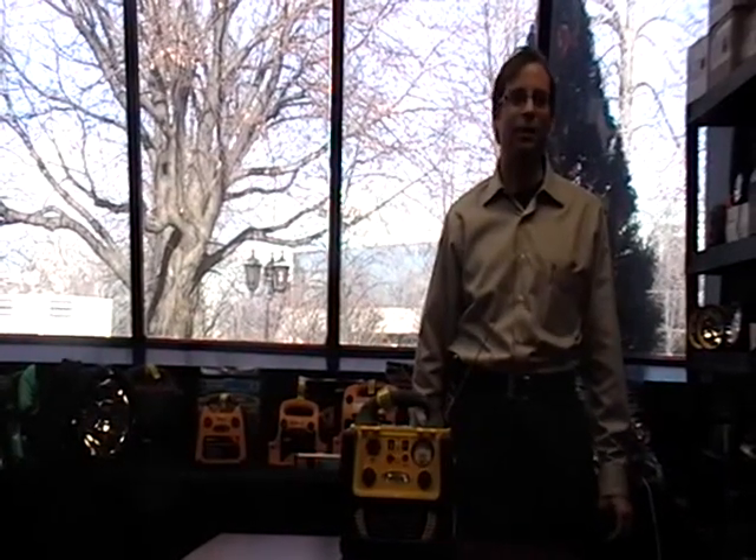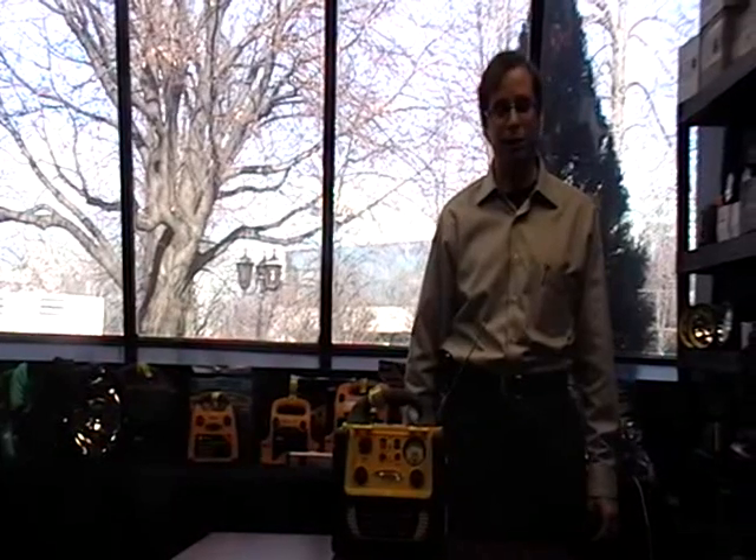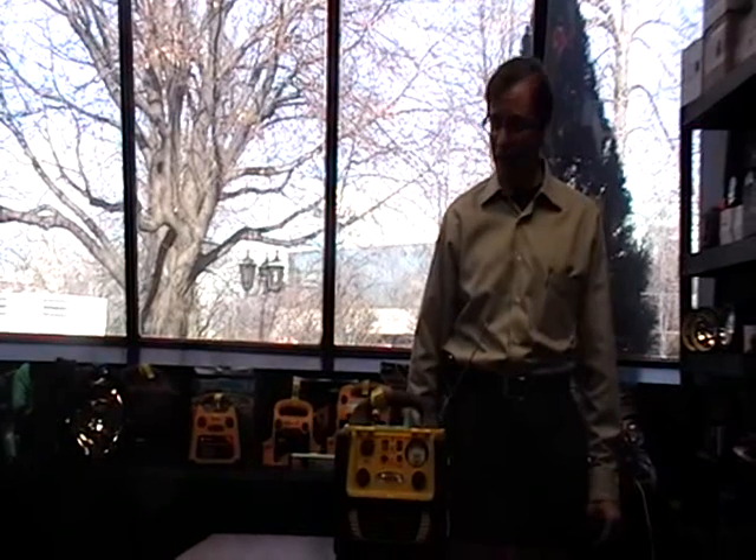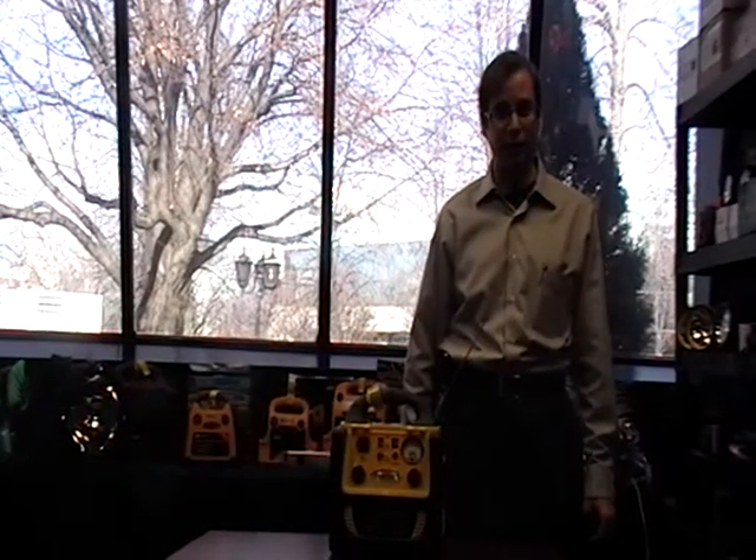My name is Michael Gisser. I'm Vice President of SuperX, Promotional Products Division. We're one of the largest and oldest suppliers of safety kits and auto accessories to the industry. We are celebrating our 60th anniversary this year.